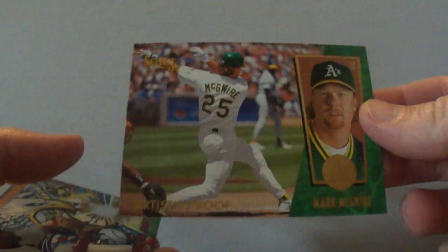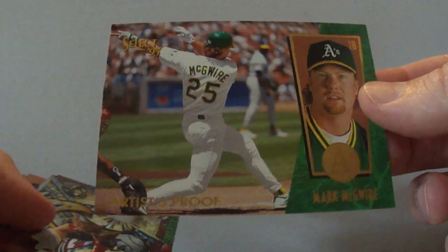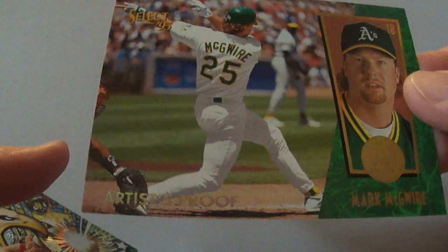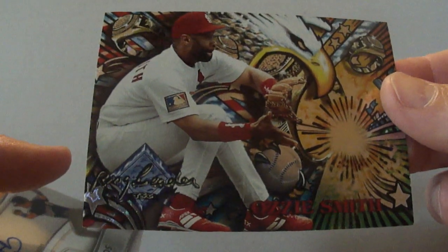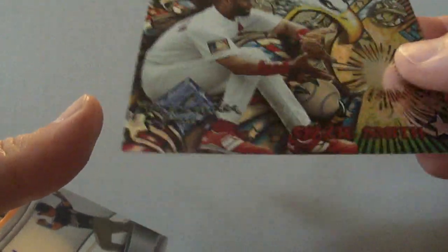This is really cool — I got this for a dollar. The guy didn't even look at it, I think he was just bored. There were like 3 cards and this was one of them, so he gave this to me for a dollar. Books for 30 — this is the 1995 Select Mark McGwire Artist Proof, which I think is like 15 times rarer than the regular one. And I also got at the same guy for a dollar this Ozzie Smith from 1995 Ringleaders from Stadium Club — books for 20, again got it for a dollar.